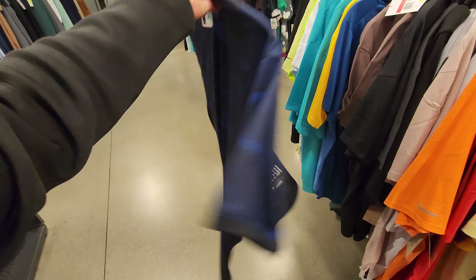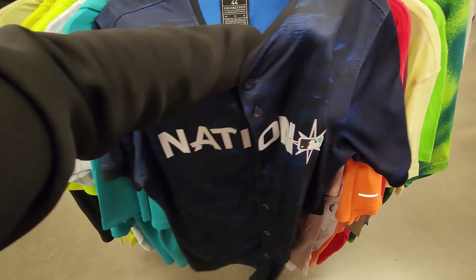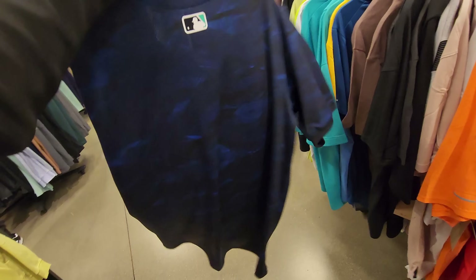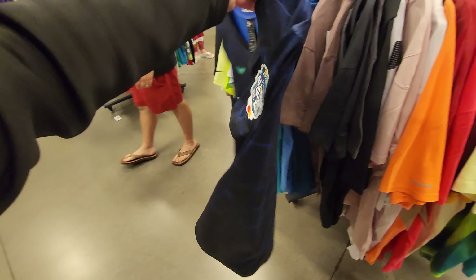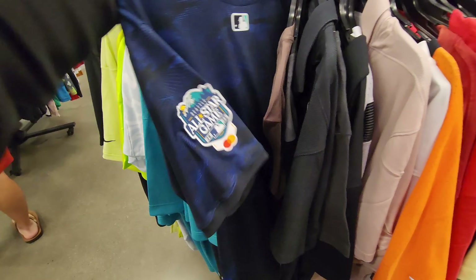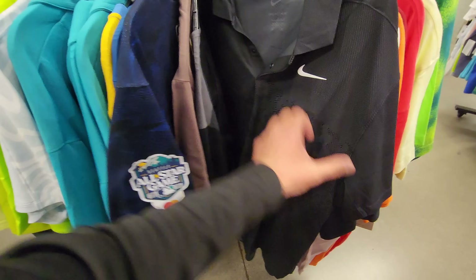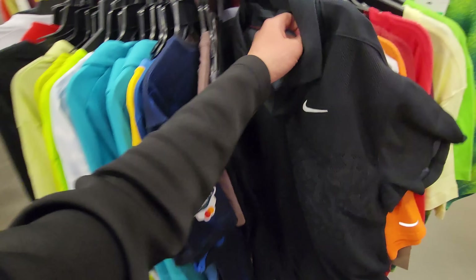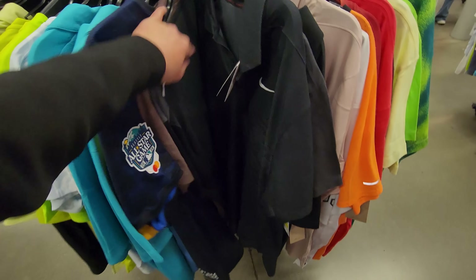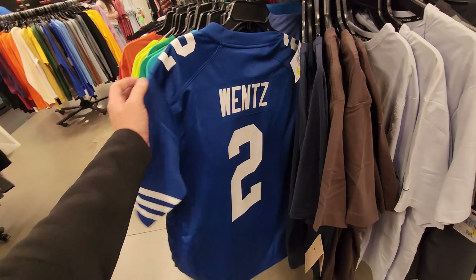Gonna check some apparel first. Look at this All-Star Game jersey — it's the authentic one. I don't see a price, which might be scaring people. Ask them to price check it because some of these are just hella cheap. Got a National League jersey right there. Tiger Woods polo — Tiger Woods stuff goes for so much, and this one's going for $40.